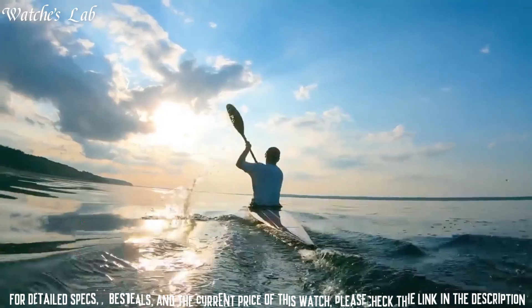Number 5: Casio G-Shock GWG-1000-1A3 Mudmaster Men's Watch. Display type: Analog Digital. This timepiece has sapphire anti-reflection coating glass, polymer band, band color green, 200m water resistance. The following features are equipped: Glowing Hands,